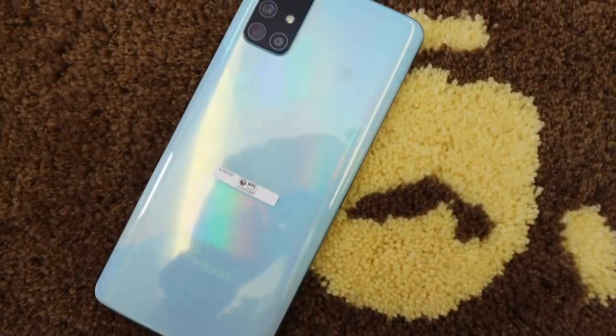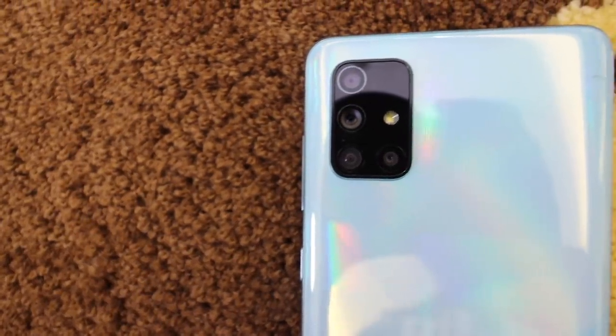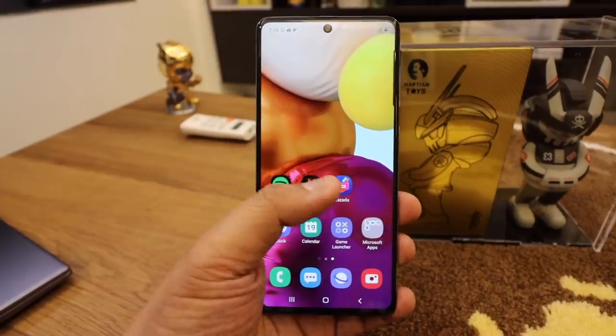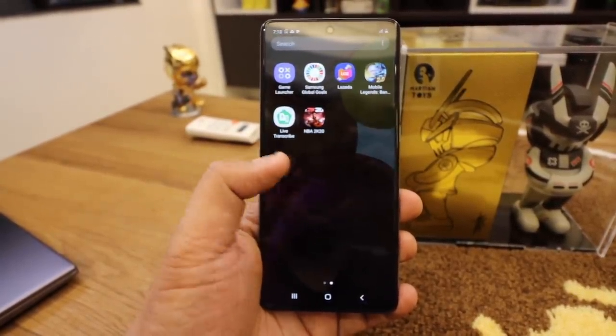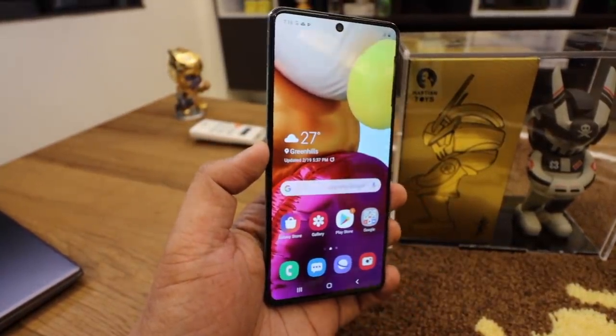When you compare the two phones in terms of ergonomics, halos same talaga sila ng size. Yung feeling mo sa kamay, pareho lang. So sa totoo lang, hindi mo ma-distinguish kung ano yung A71 sa Note 10. Mako-confuse ka talaga sa kanila. Yung pinaka-difference lang nila is yung camera bump — mas malaki yung camera bump ng A71 compared dun sa Note 10 Lite. Halos magkamuka lang sila.